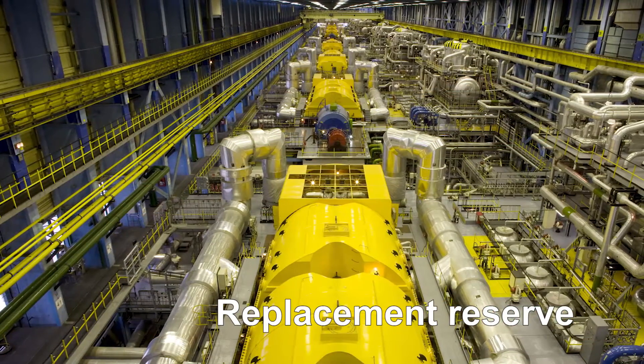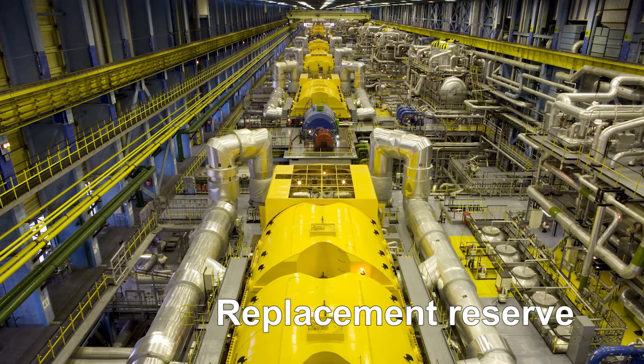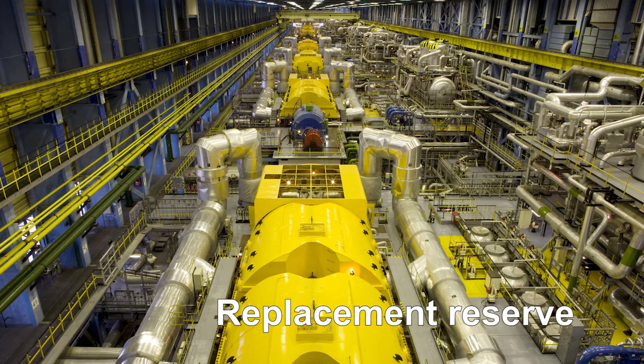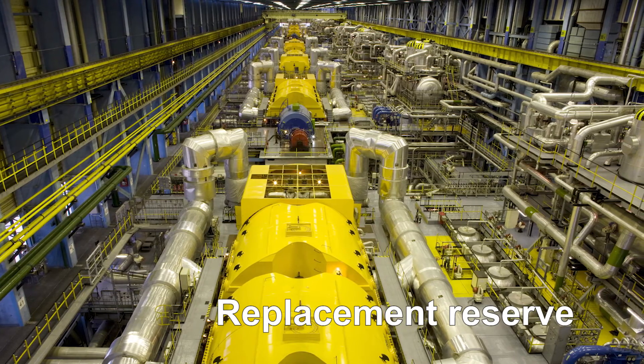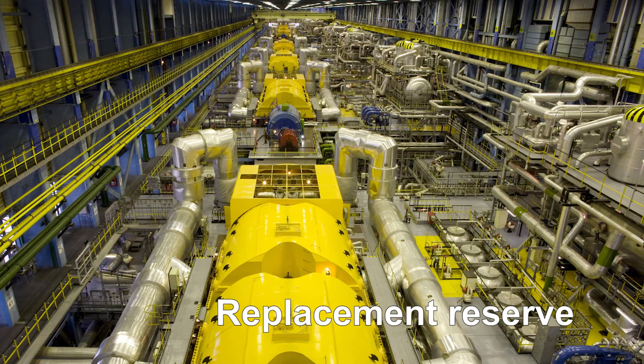Replacement of spinning reserve comes fourth. Reserve capacity can help maintain output during generator failure or unexpected transmission loss, which would otherwise require power reductions to customers. Keeping generator capacity online but unloaded wastes fuel and causes unwanted air emissions. Batteries can take the place of conventional spinning reserve and improve efficiency.